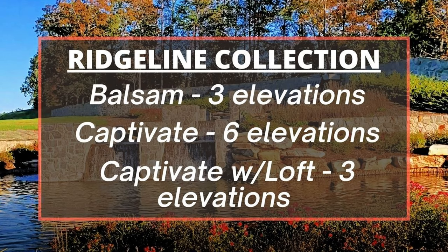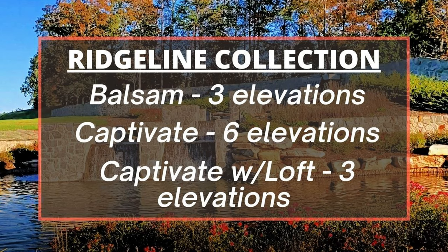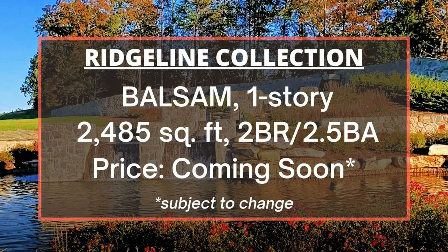The fourth collection is called the Ridgeline Collection, with three floor plans that can be built as one-story or two-story homes. The Balsam and the Captivate with Loft have three elevations, while the Captivate without a loft has six, giving you lots of exterior options. The Balsam has 2,485 square feet, one-story, two bedrooms, and two and a half baths — pricing coming soon this summer.